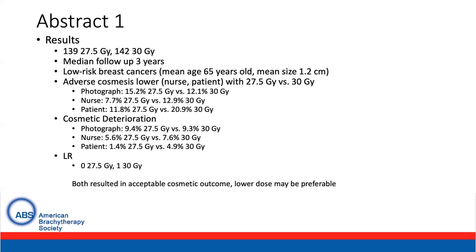This matches well with the findings of the FAST-Forward trial, which looked at whole breast radiation given over five days, but found the 26 gray arm to be suitable.